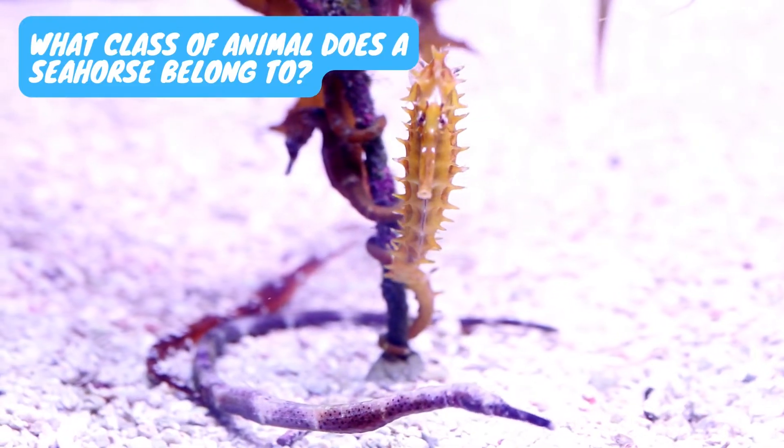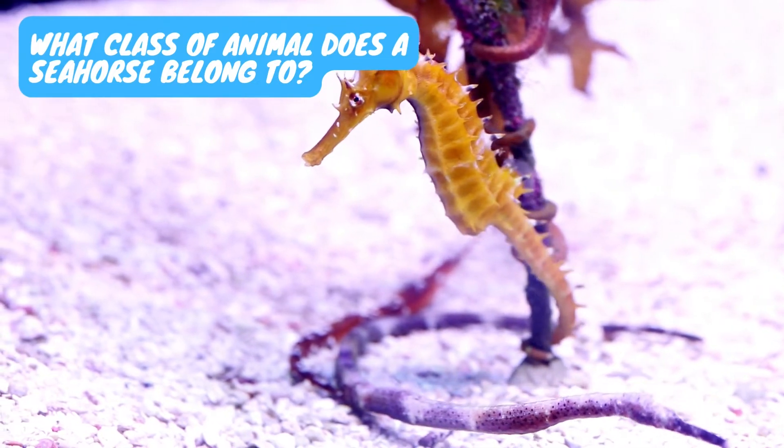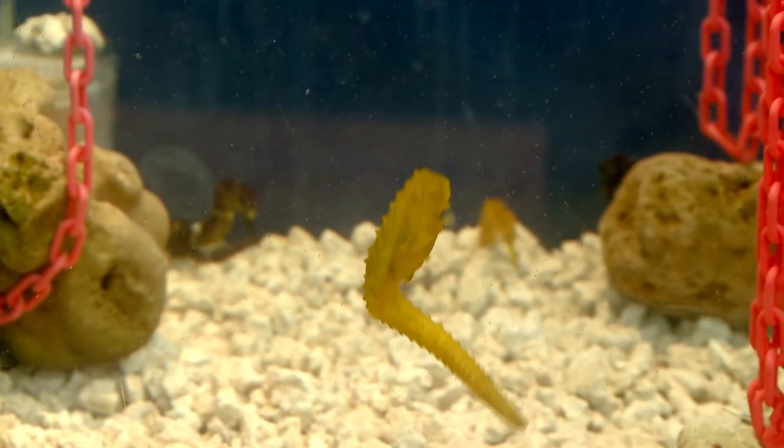What class of animal does a seahorse belong to? Seahorses belong to the class Actinopterygii, the other members of which are known as the ray-finned fishes. They belong to the same group as bony fishes such as tuna and cod.